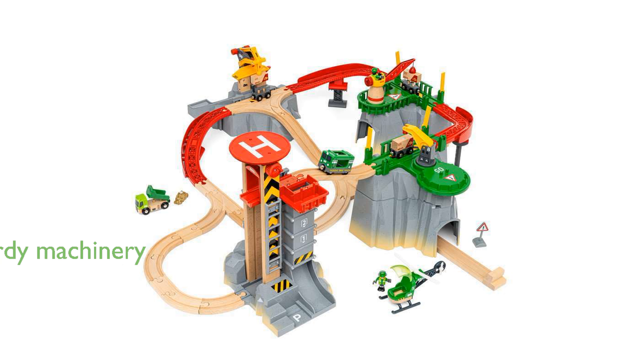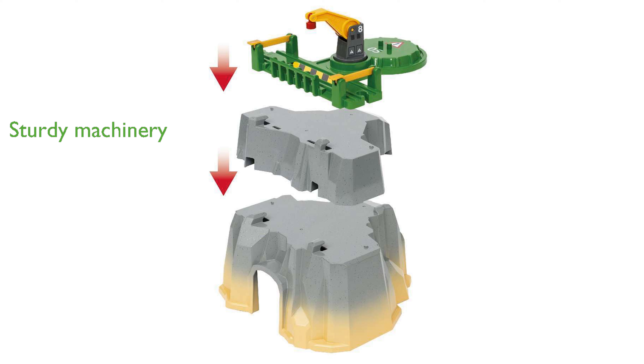Included sturdy machinery like a helicopter, cargo train with wagons, and a loading truck add to the immersive and thrilling experience. This versatile set can stand alone or integrate seamlessly with existing train sets, making it a valuable addition to any collection.